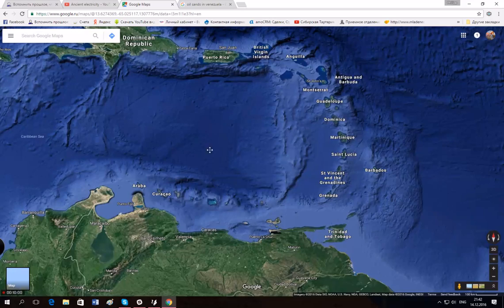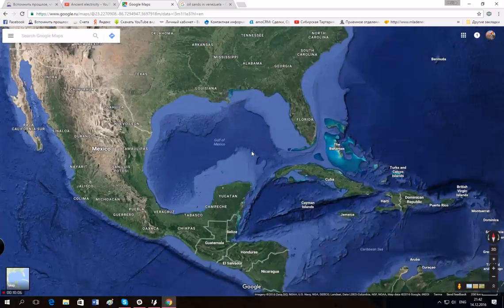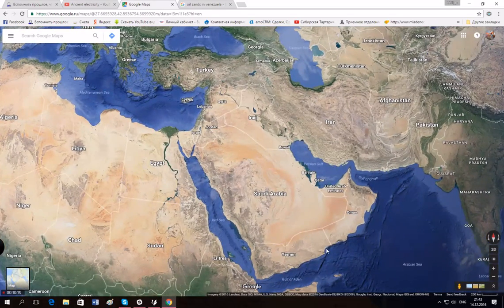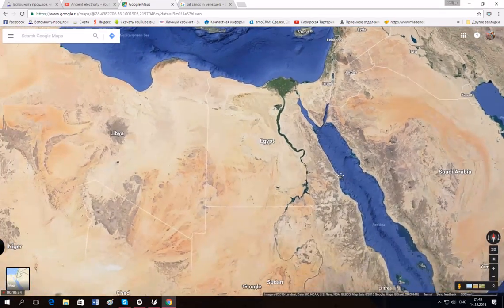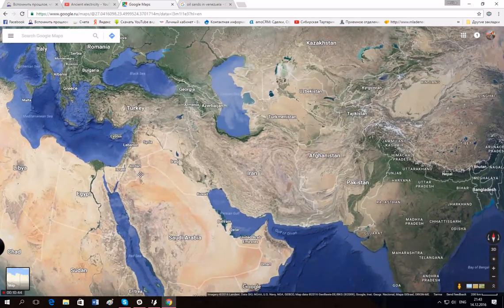My point is that oil is the byproduct of sea mining — that's why we have it in the Gulf of Mexico and everywhere else. That's why Saudi Arabia has so much oil not very deep underground: it got dropped with all this oil sand. That's why oil is so easy to mine in Iraq, Saudi Arabia, Libya, and so on.